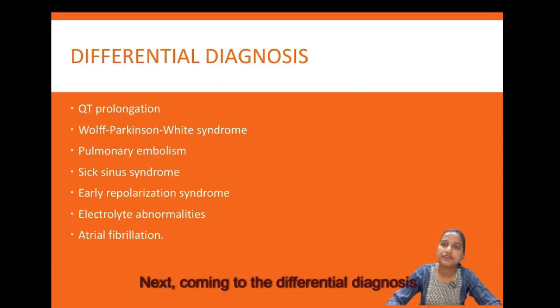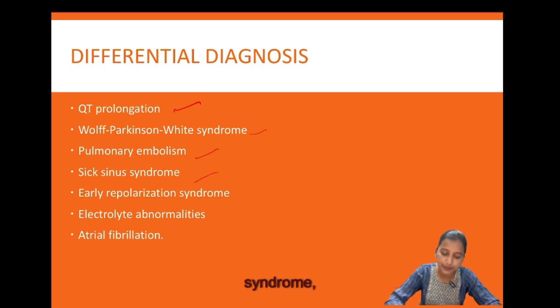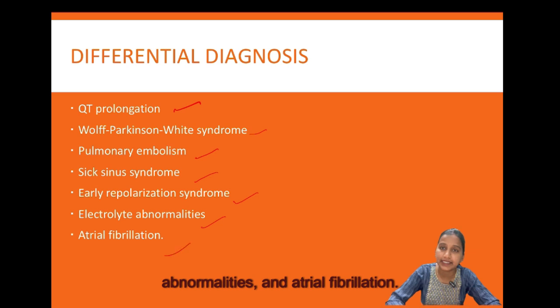Many conditions can be mistaken for Brugada syndrome and also cause syncope as a common symptom. The differential diagnosis includes QT prolongation, WPW syndrome, pulmonary embolism, sick sinus syndrome, early repolarization syndrome, electrolyte abnormalities, and atrial fibrillation.